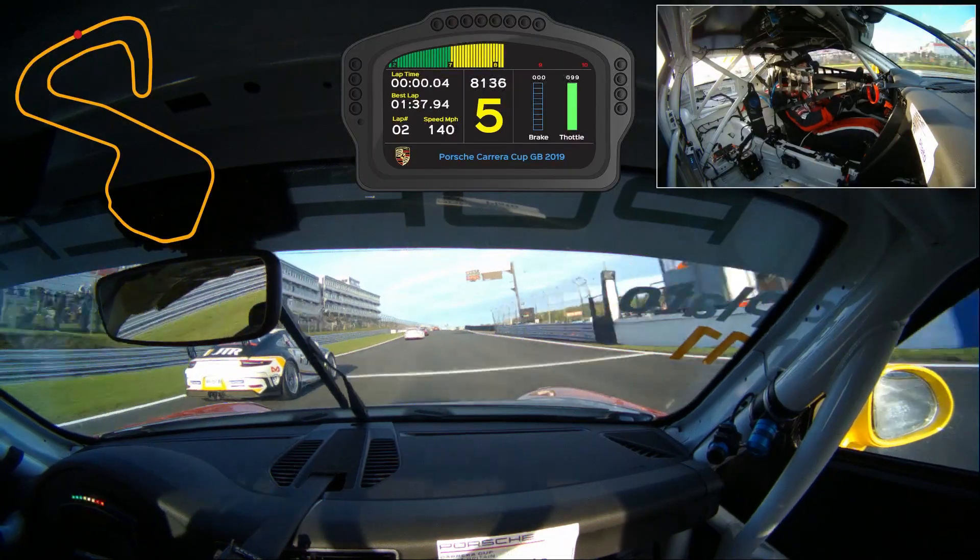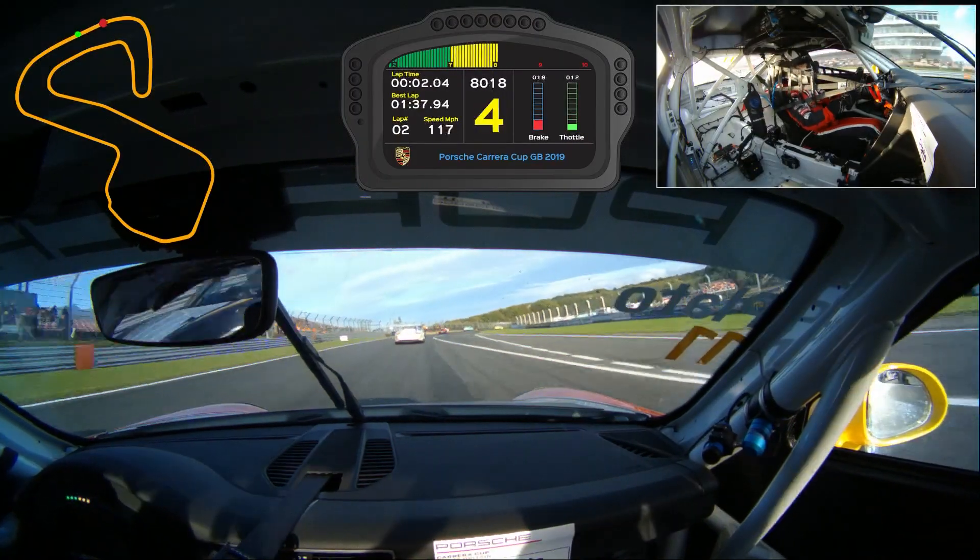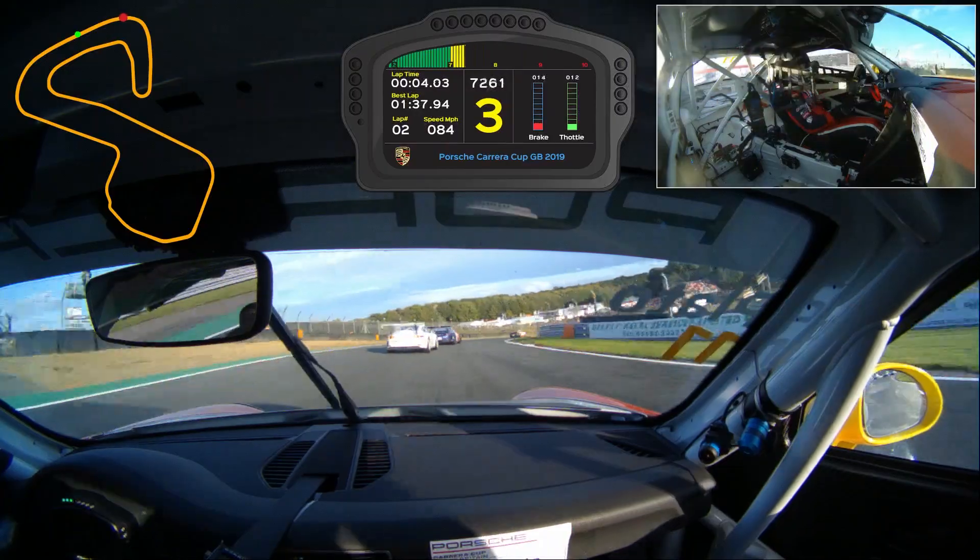If a driver is suspected of perhaps overtaking under a yellow flag, for instance, the quality of the film is so good that we can see that very quickly if flags are waving from the camera. The system is used pretty much after every single session on track, and it's been perfect for us in every session that I can think of.